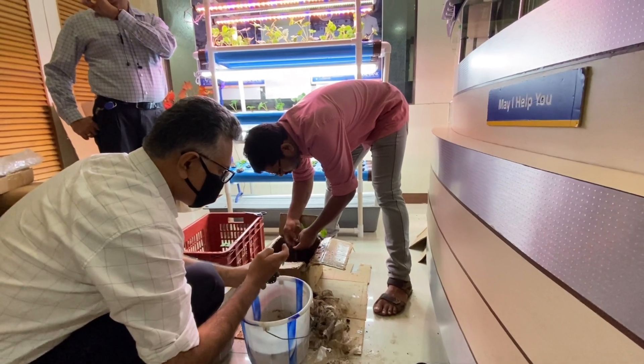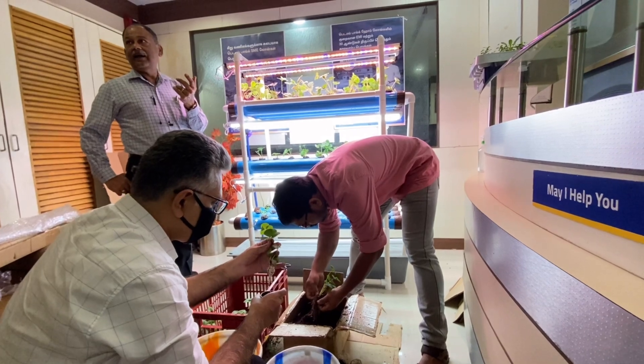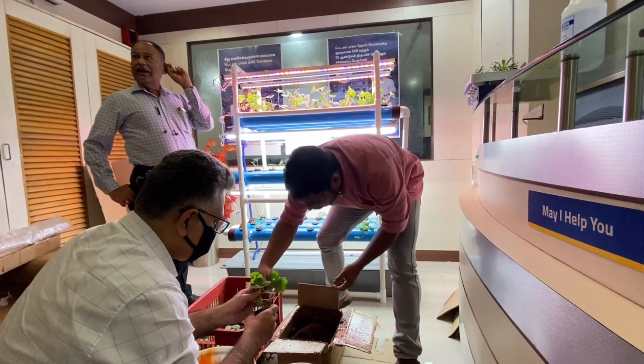If you are doing it, you have to get permission from Forest Defender and then only you can proceed. When you are selling also, you have to sell it through Forest Defender only. They will auction it and give it.